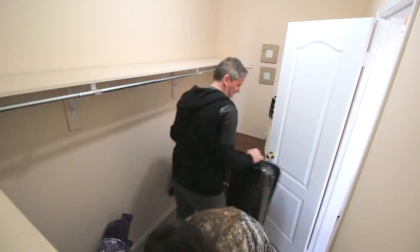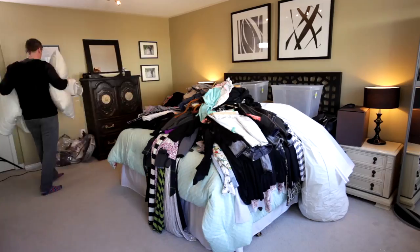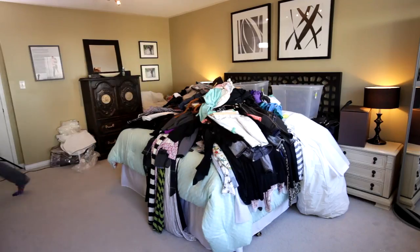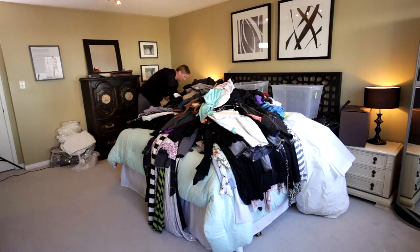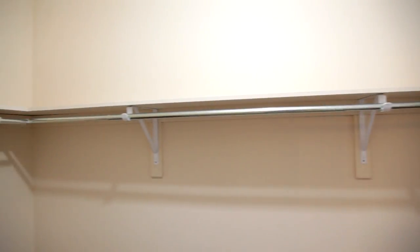We stripped our closet bare, including all of the clothes that were sitting on the top shelf, the clothes that were hanging, and the clothes that were in the drawers. We also moved all of the other stuff that was clogging up our closet — blankets, suitcases, shoes, shoeboxes, old purses, hampers, and even my wedding dress. Just about everything.